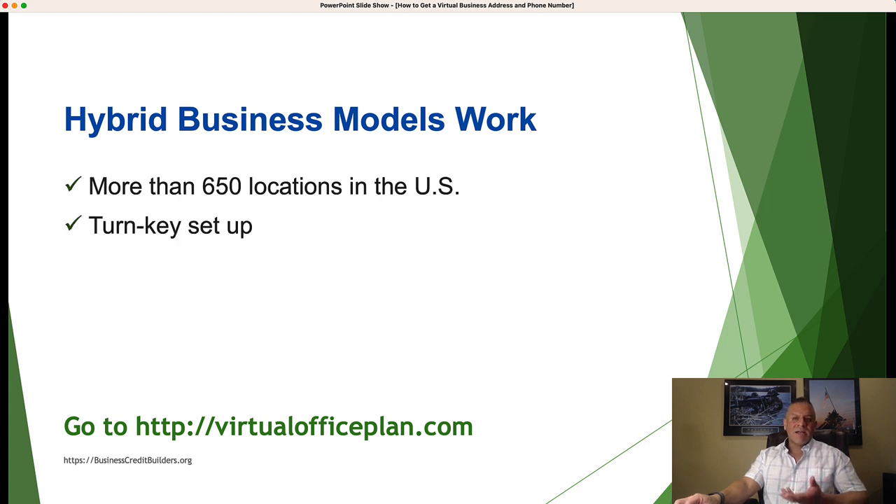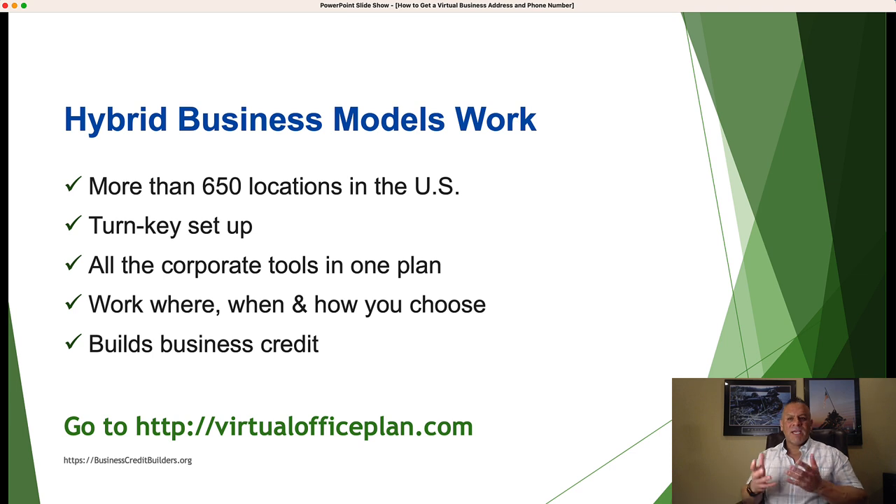Hybrid business models work, and here's why. With this plan, you decide where you want to work — Opus has 650 locations you can select from. This is a turnkey office setup and it's very simple. You can have your virtual assistant and determine what hours you want to work, giving you flexibility to work where you want, when you want, and how you want. And this helps you build business credit, which is huge.